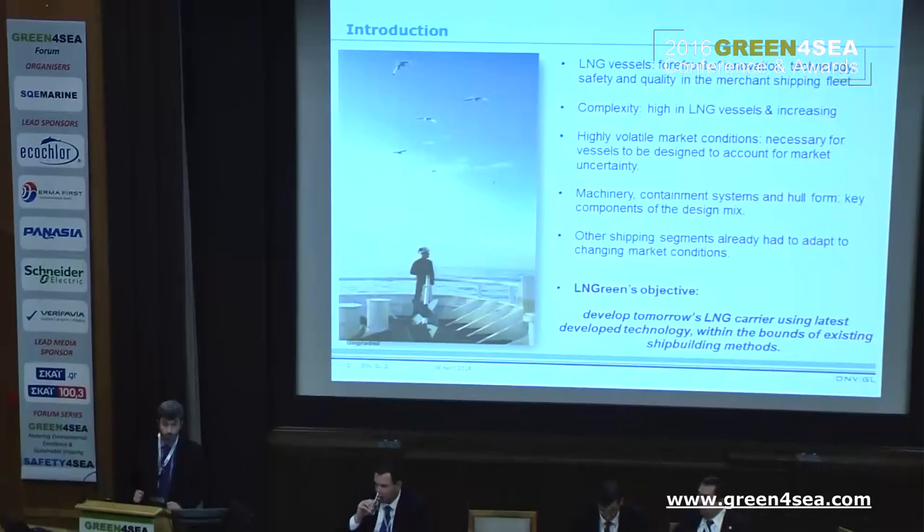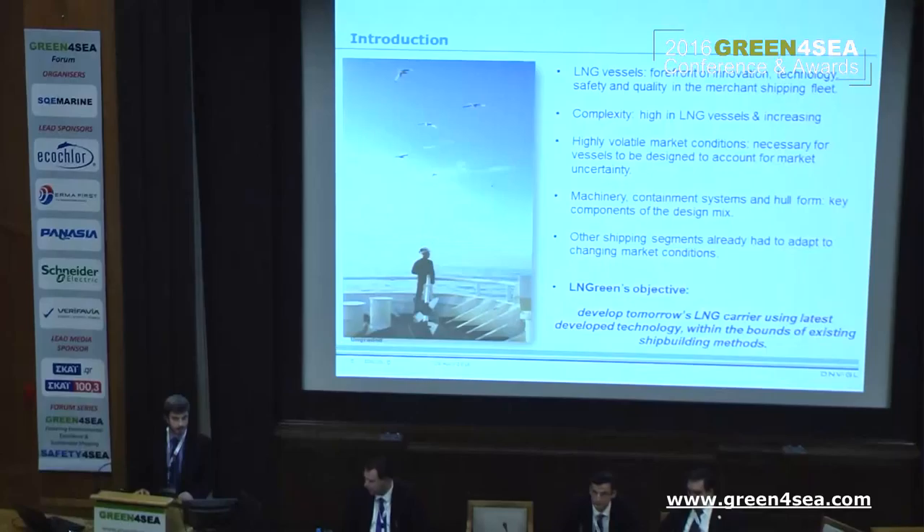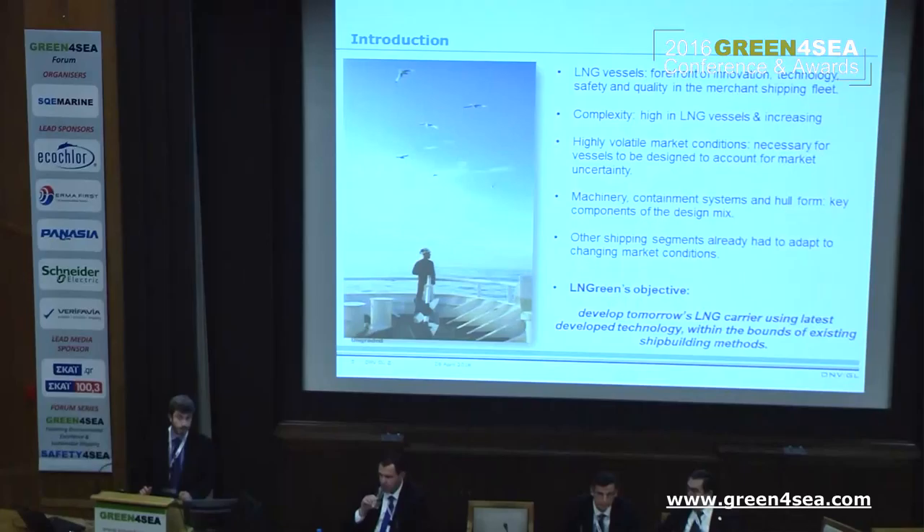LNG carriers have been in the forefront of innovation and technology for all decades that they have been in operation. Safety and quality were paramount, and in fact these vessels are one of the best ship types that our marine engineering community has evolved. However, we're talking about complex ships, and the complexity is high in LNG carriers and we see that it's ever increasing.